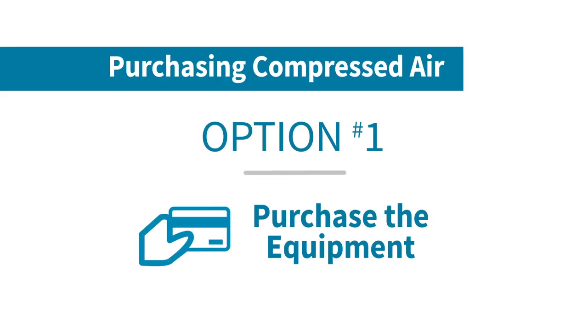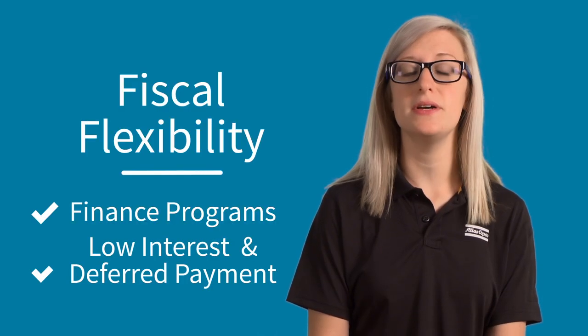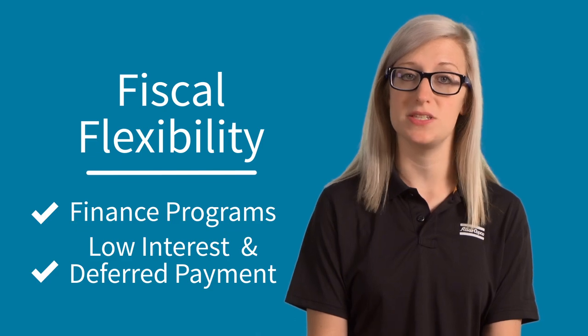Option one: the most common option is still simply buying the equipment. Keep in mind that you should always consider the availability of finance programs and low interest and deferred payment options when going this route.